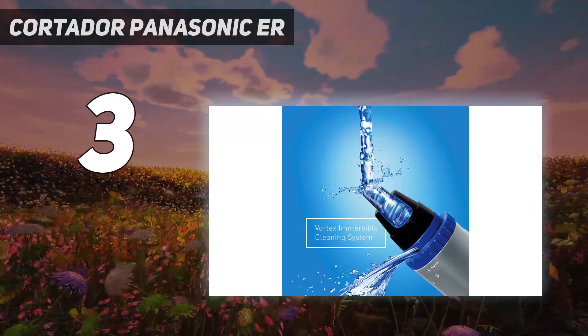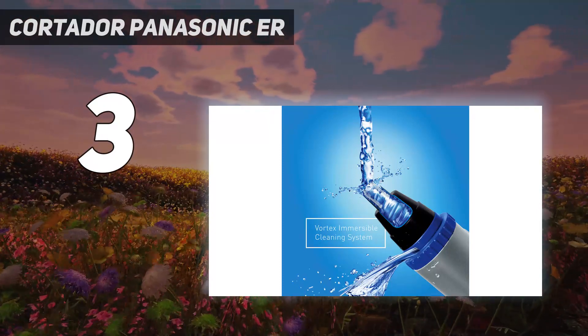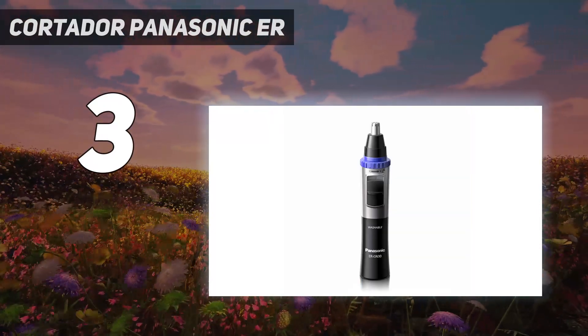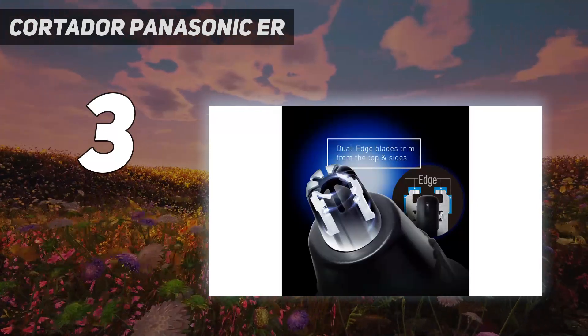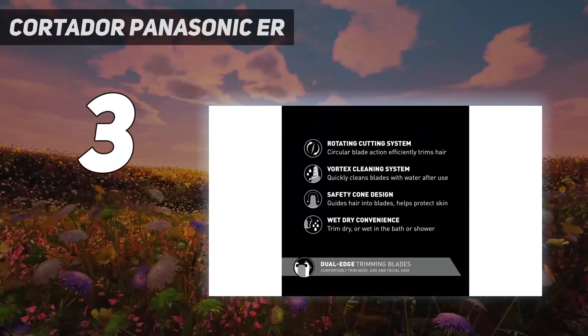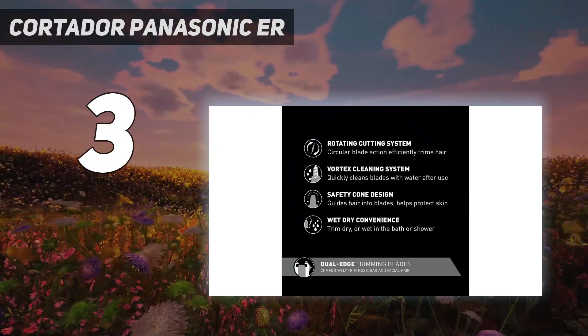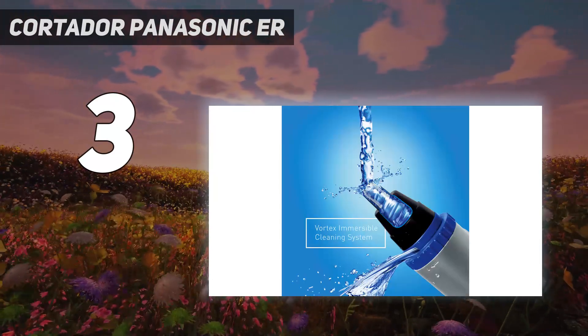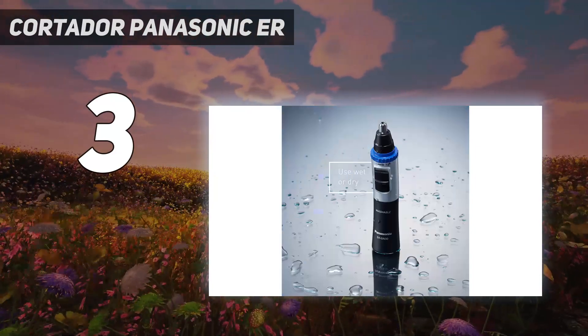You even get a protective clipper cap so the blade isn't left exposed when you're not using it. We liked that it's waterproof, so you can trim your hair inside or outside of the shower. It's a little on the higher end of pricing, but we think it's worth it since it has a slimline design and dual edge blades for precise trimming.